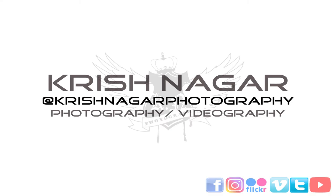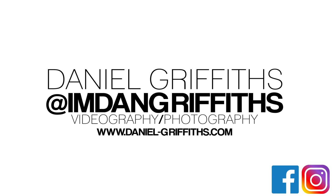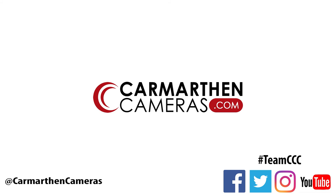I'm Krish from Carmarthen Cameras. We'll see you next time. Bye.